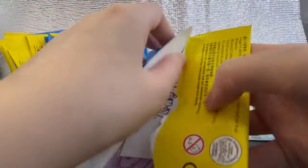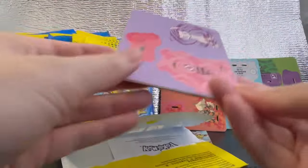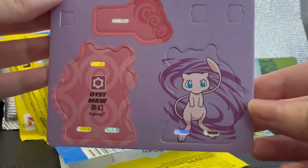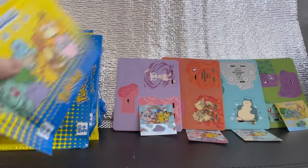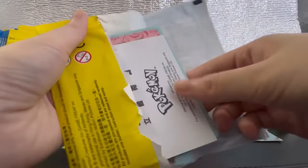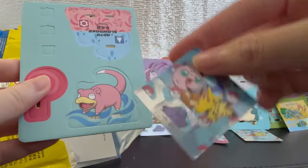Next pack — it looks like a psychic Pokemon. Oh, it's Mew! Pokemon number 151. This was one of my chases. And for the sticker, we got the Ditto sticker again. Fifth pack — I see pink and blue. We got Slowpoke. And another Ditto sticker.